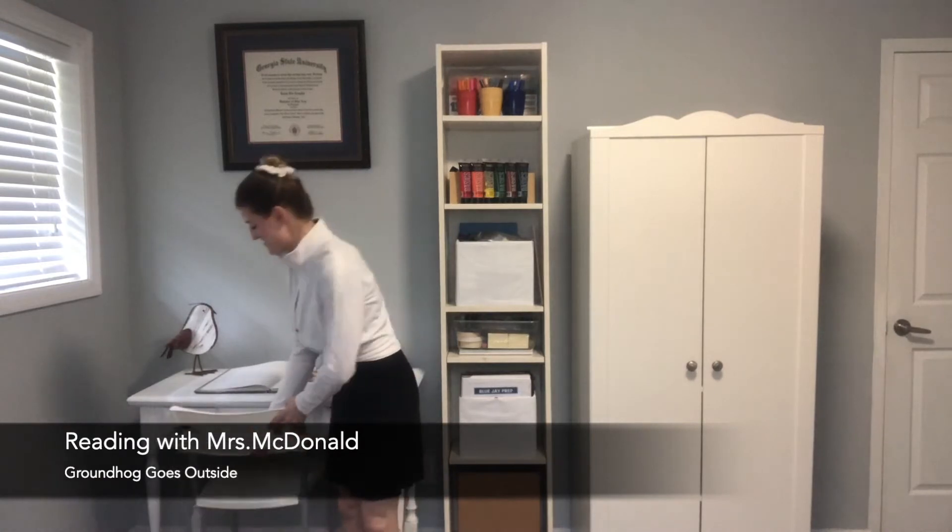Oh, hello. Let's read together. Today we are going to read the book Groundhog Goes Outside.